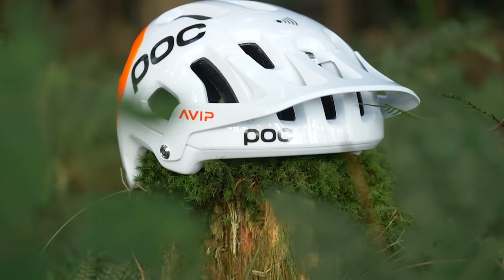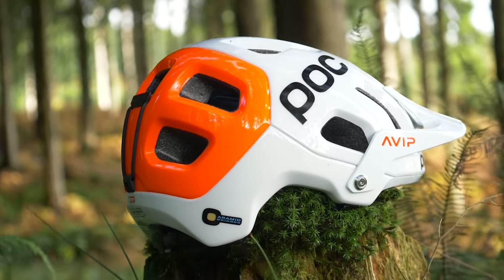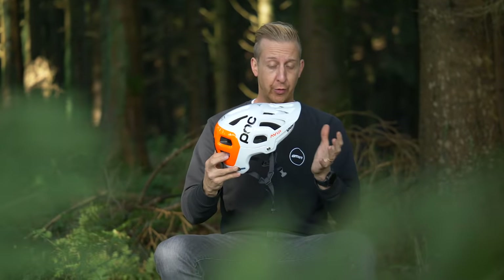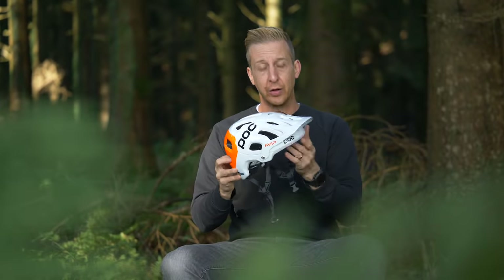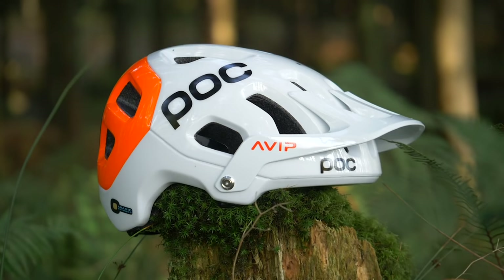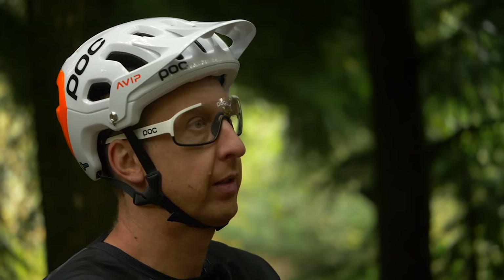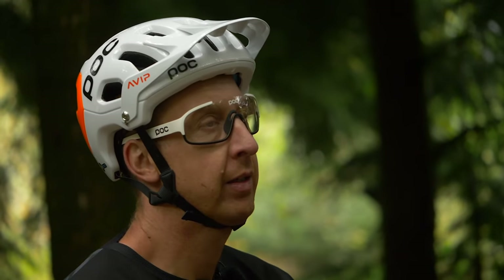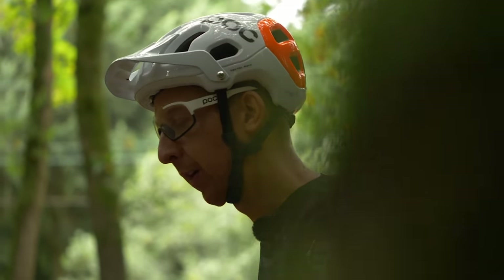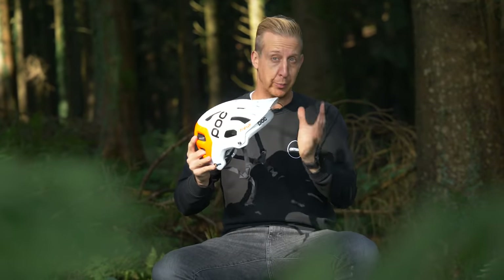This is the POC Tectile Race Spin NFC — POC's top-of-the-line mountain bike trail helmet, and about as good as it gets for looking after your head in the event of a crash. Starting from the inside out, it's got an EPS — expanded polystyrene — construction, designed to crush and crumple on impact. On the outside is a PC polycarbonate construction, which protects the EPS liner from UV light, daily scuffs, and keeps the helmet in one piece. And it looks brilliant to boot.